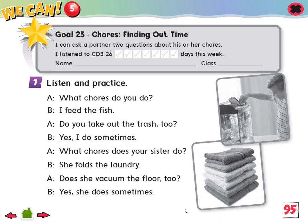1. Listen and practice. What chores do you do? I feed the fish. Do you take out the trash, too? Yes, I do sometimes. What chores does your sister do? She folds the laundry. Does she vacuum the floor, too? Yes, she does sometimes.